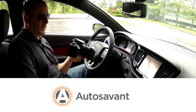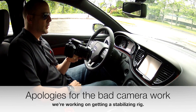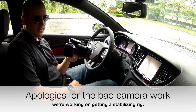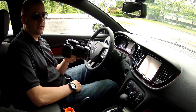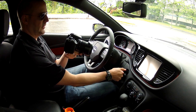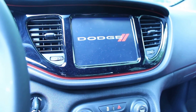Kevin Gordon here for Auto Savant, coming to you from the 2013 Dodge Dart. I wanted to do a quick walkthrough of the technology in the Dart, and really specifically the Chrysler Uconnect system with their navigation package. We'll get the car started and give you guys an idea of what startup looks like.